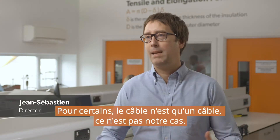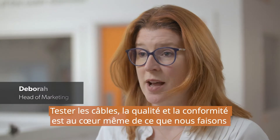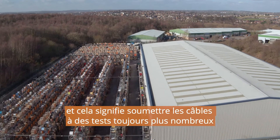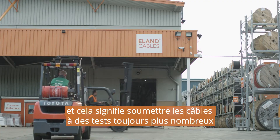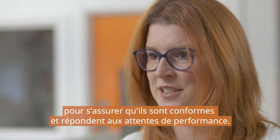For some, cable is just cable. To us, it's not. Testing cables for quality and compliance is at the very heart of what we do. And that means putting cables through ever increasing tests to make sure that they are compliant and do meet the performance expectations.